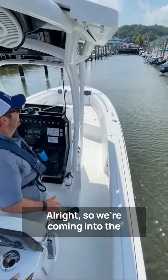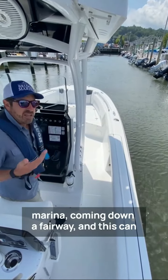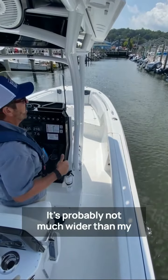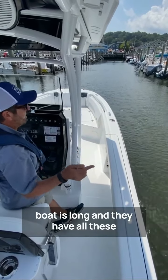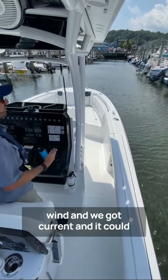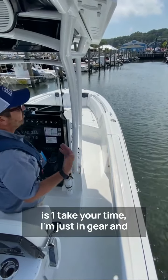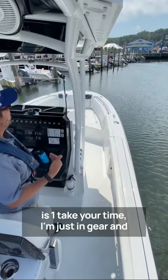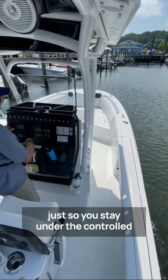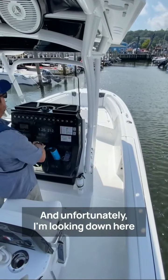We're coming into a marina, coming down a fairway. This can be a challenge for a lot of folks because it's rather narrow — probably not much wider than my boat is long — and they have all these outboards popping up in the way. With wind and current, it can be kind of daunting. The biggest thing I try to remind folks is: take your time. I'm just in gear, and when you're coming down that fairway you're gonna want to bump in and out of gear just so you stay under the controlled speed you want to be in.